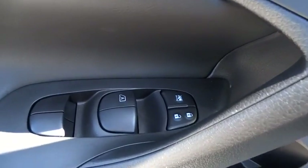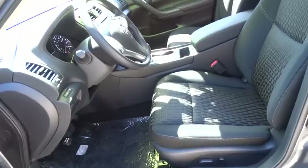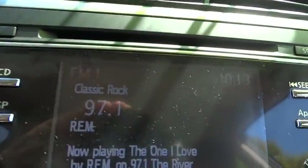CD player, power windows, MP3 player, bucket seats. If affordable style and reliability are what you're looking for, this vehicle couldn't be more perfect. Drive it today.